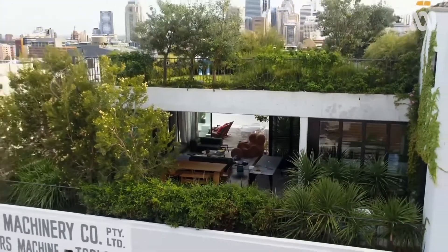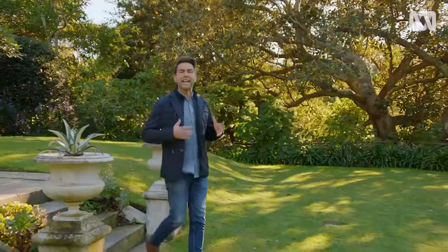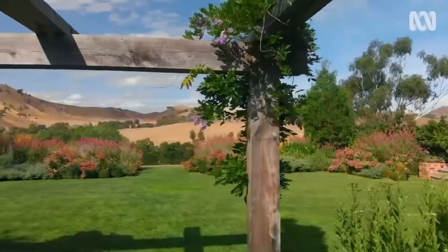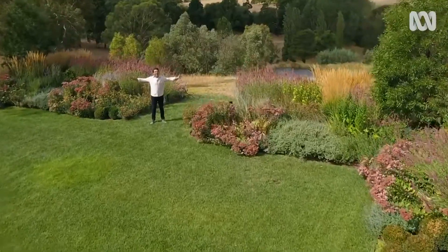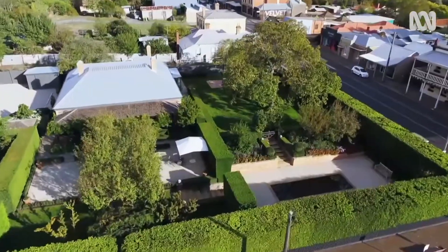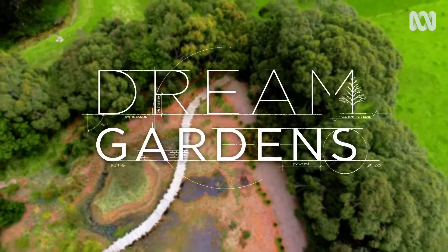This is what exceptional garden design can do: deliver spaces that reward us again and again. From the smallest inner city plot to suburban backyards and generous country gardens. Join me, Michael McCoy, for a brand new season of Dream Gardens.